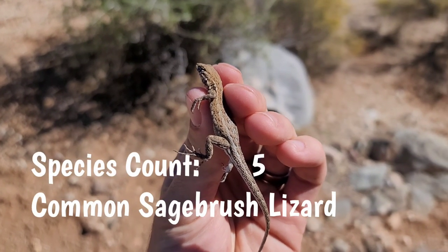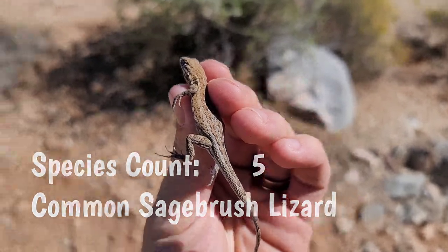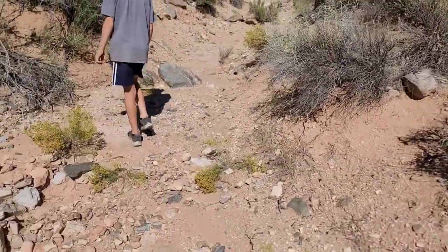It's not the lizard that we came here for, but we did catch a sagebrush lizard. Carson had the fast hands on that one.